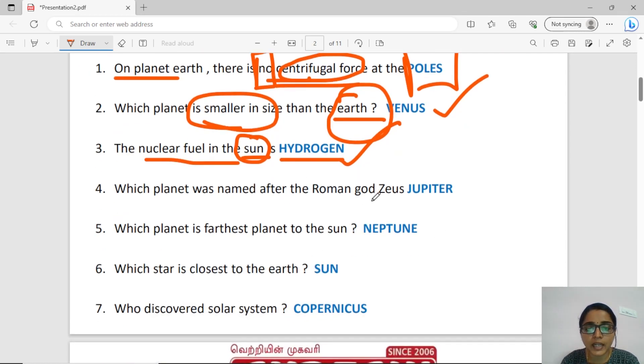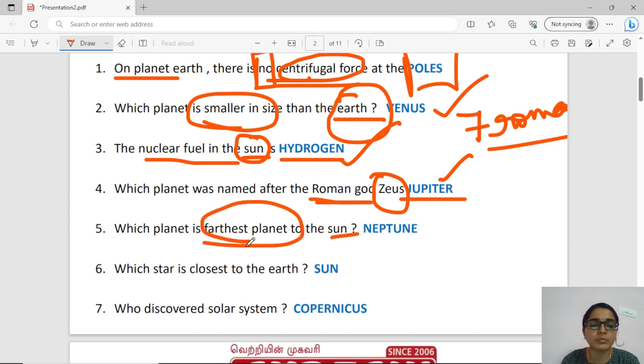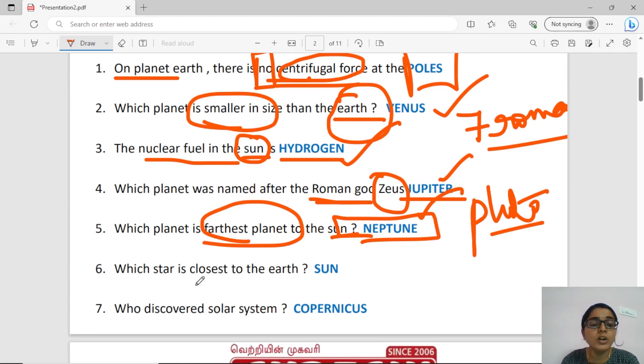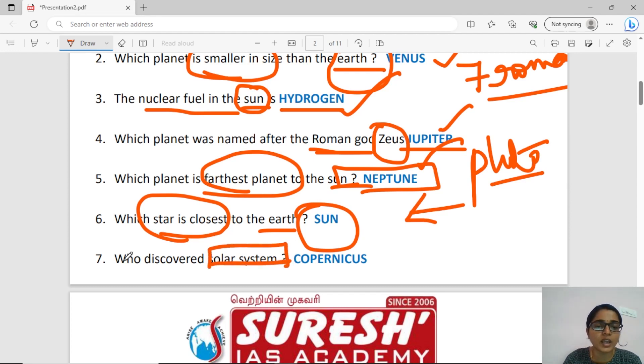If you look at all planets, you can mention a Roman god. The answer is Jupiter. If you look at the seven Roman gods across all planets, the answer is Neptune. Pluto is no more a planet. Neptune is the fourth planet from the sun. Copernicus discovered the concept of the heliocentric solar system.